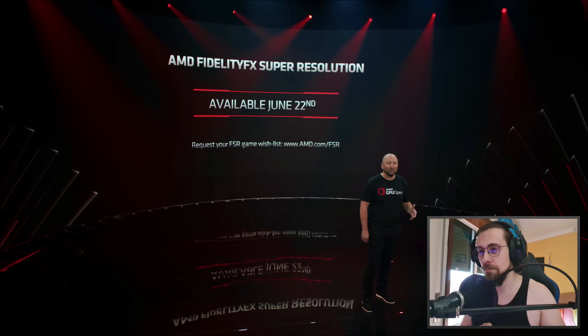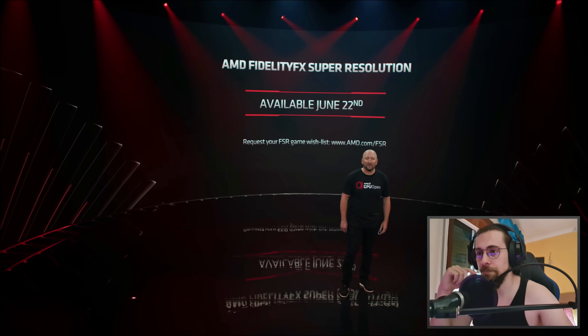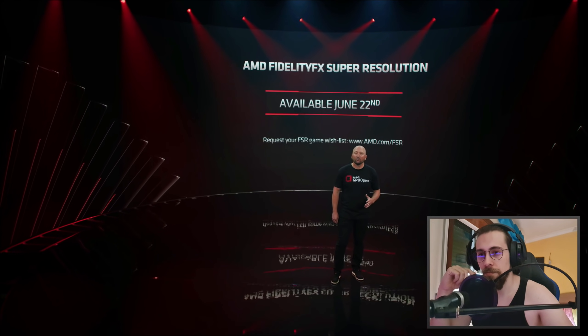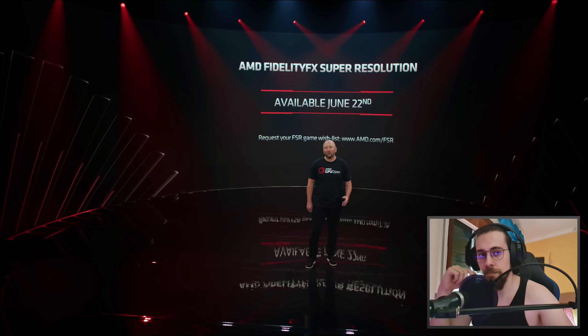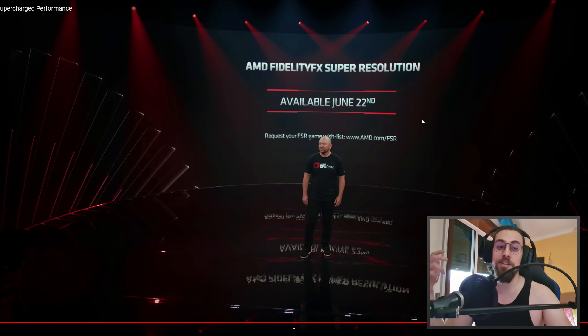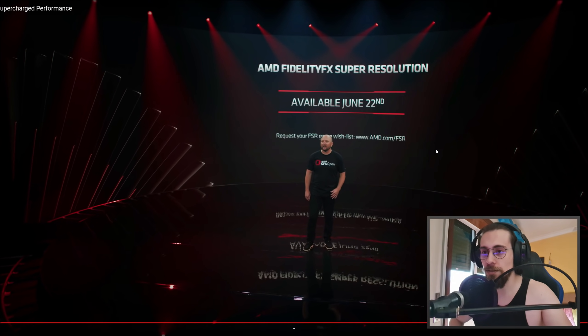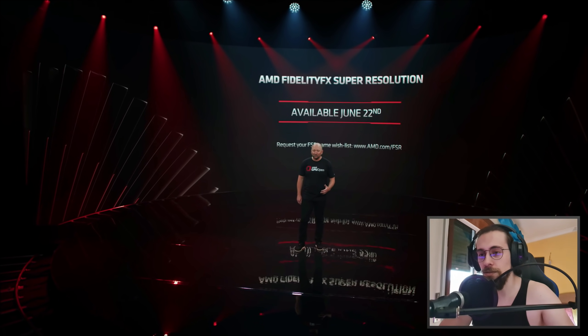The first set of games supporting FSR will be available on June 22nd. You can visit amd.com/fsr to tell AMD what games you'd like to see with FSR enabled and they'll work with game developers. So if there's a game you play a lot, you can go to their website and request it to get FSR integrated as soon as possible.